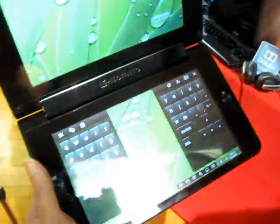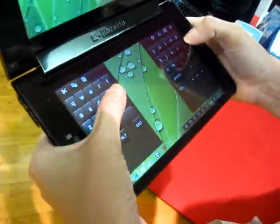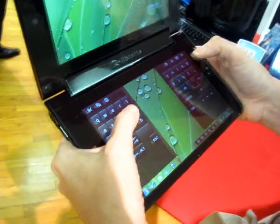We even give you what we call a split thumb key mode, which is really great for holding the device like this. So if you're walking and wanted to type, you have the capability to do that.